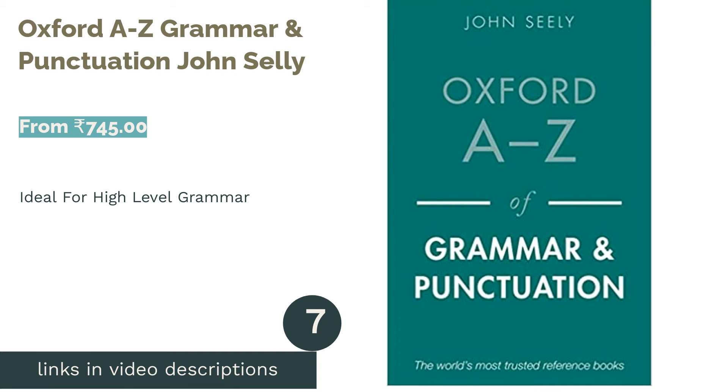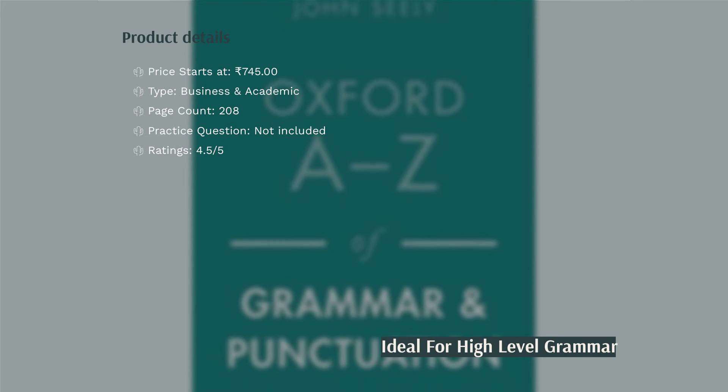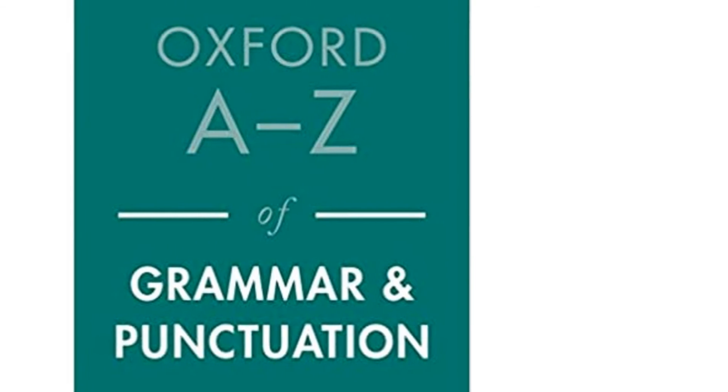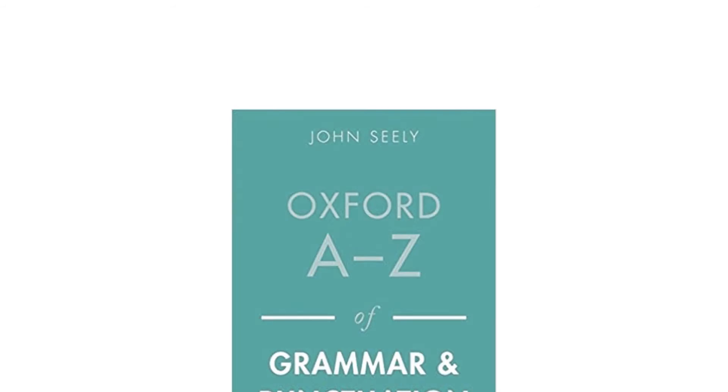The next product is Oxford A-Z Grammar and Punctuation by John Selley. This book deals with the advanced skills of grammar. Very often, people preparing for competitive exams like CAT, IELTS, GMAT, etc. need a deeper understanding of the complex side of English grammar, and this book addresses those complexities.